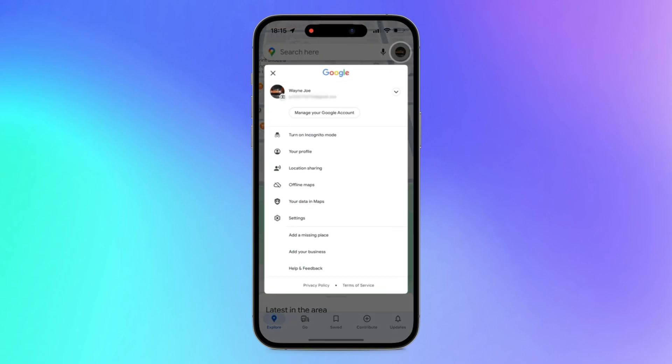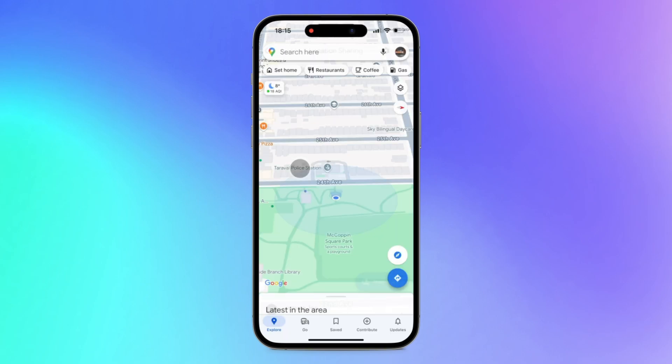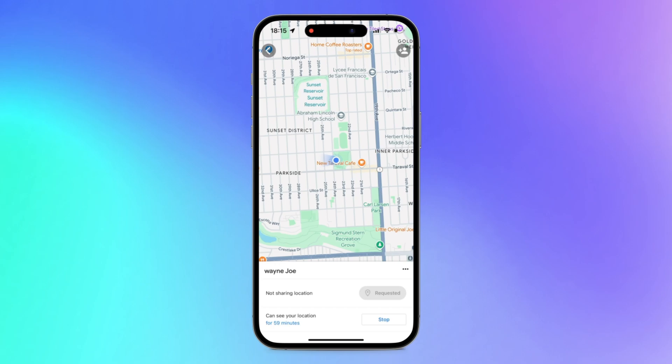Additionally, apps like Google Maps and many social apps have location-sharing features. You can check if your lost iPhone is sharing its location to get more clues.